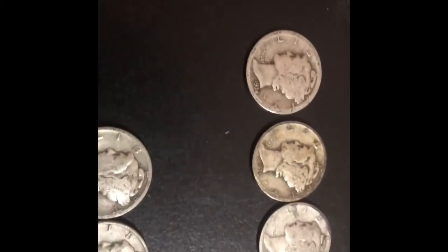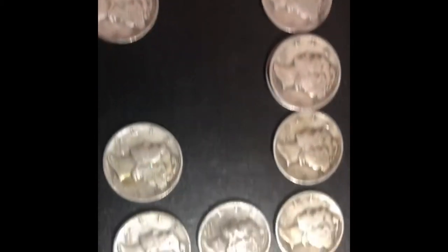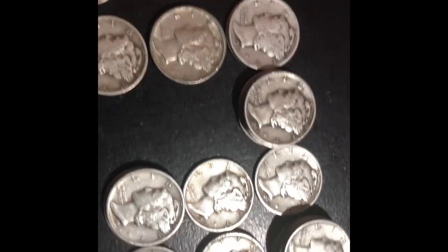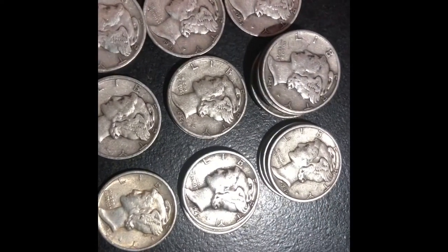What I got here is a 34, 35s, 36s, 37s, 38s, 39s, 40s, 41s, a bunch of 42s, 43s, a bunch of 44s, and 45s.